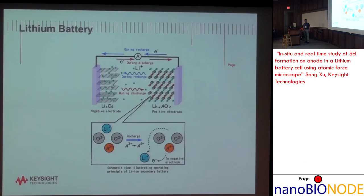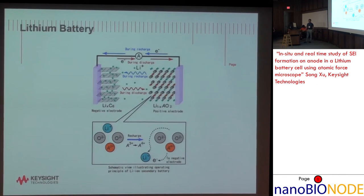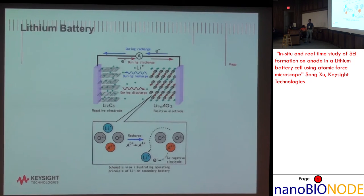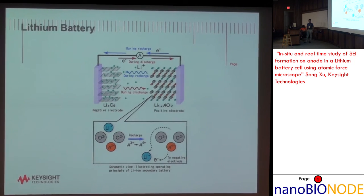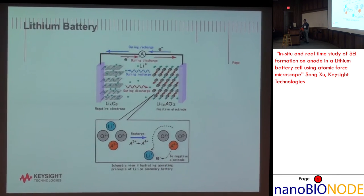Lithium battery is a very high performance, small volume, very lightweight technology. We all carry one of these in our phones, and it has a lot of advantages over different kinds of battery technology. That's why we focus on lithium battery.